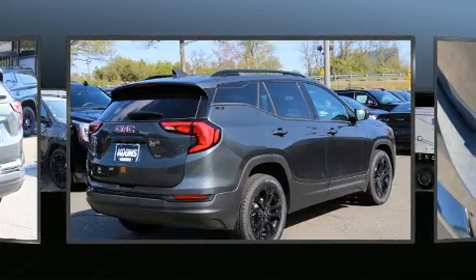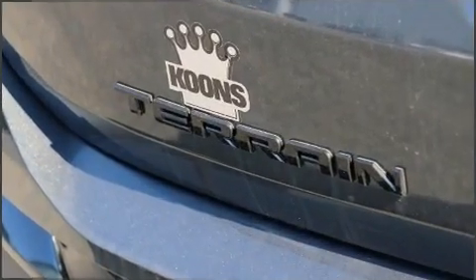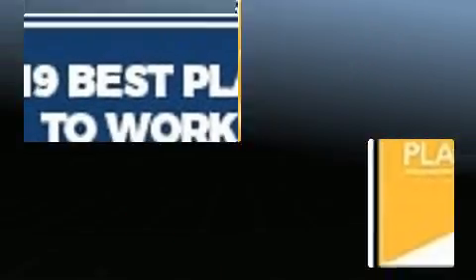Top features include a split-folding rear seat, one-touch window functionality, a trip computer, front dual-zone air conditioning, a roof rack, and cruise control.